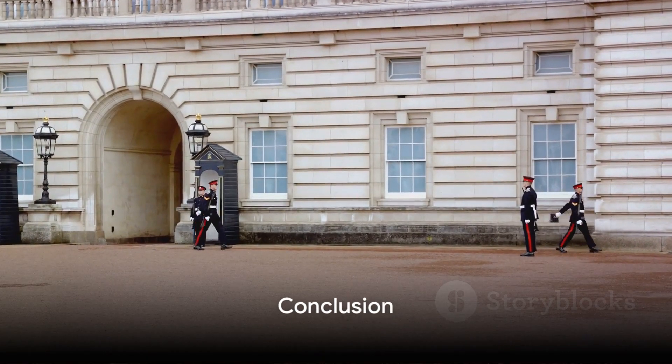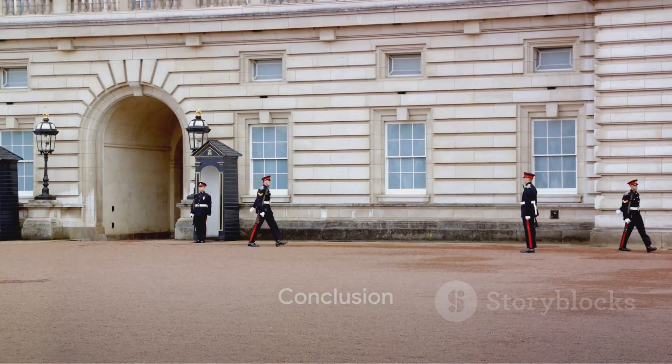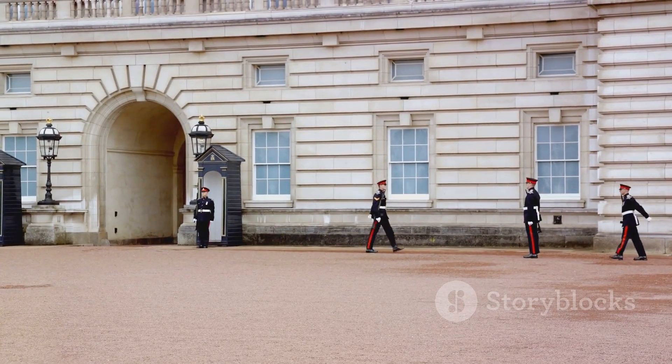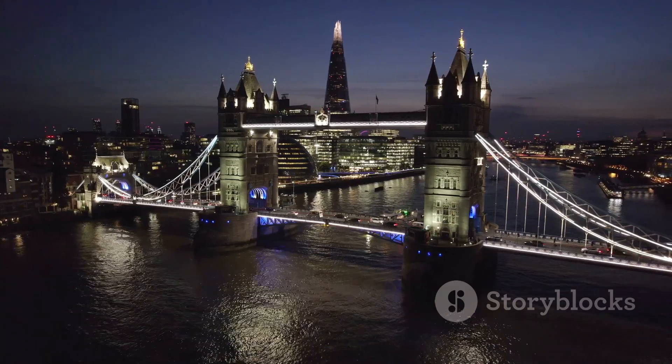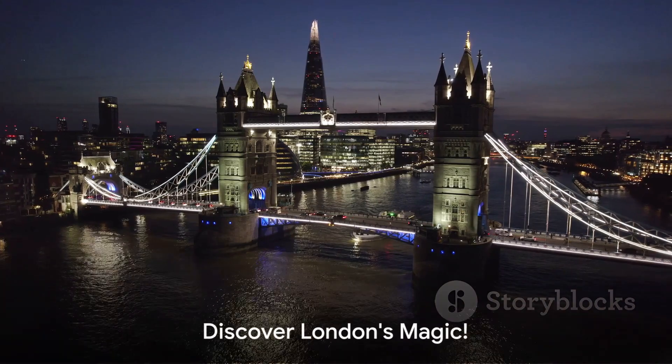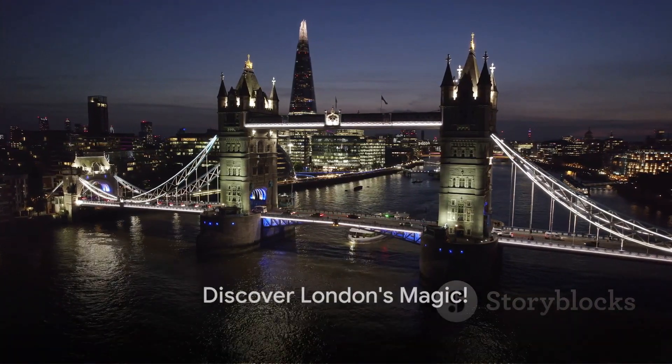So, there you have it — a guide to the top 10 places to visit in London. From historic sites to modern marvels, this city has something for everyone. As you explore these places, you'll not only see London, but truly experience it. So pack your bags and let London's charm captivate you.